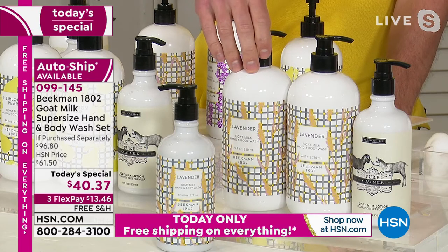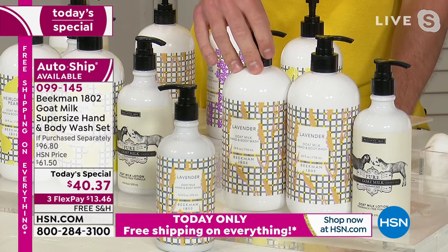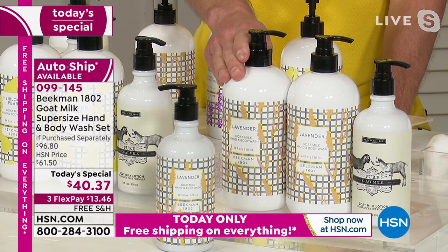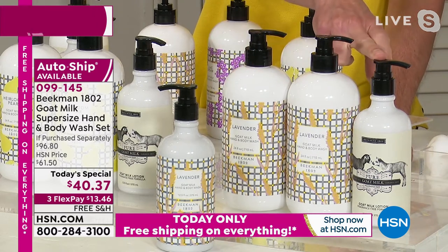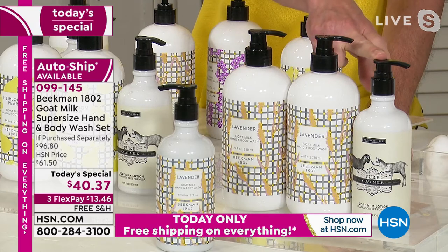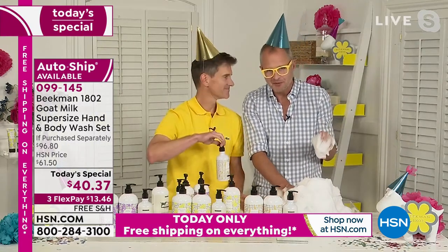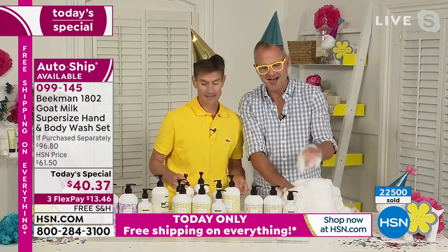The gift with purchase — the full-size goat milk lotion in pure — comes with whatever scent you choose. It's a birthday gift with purchase, so it comes the first time only; it doesn't come on auto delivery. If you want to get multiples of the gift with purchase, you can get multiple single orders right now — so you can get the additional pure goat milk lotion each time.